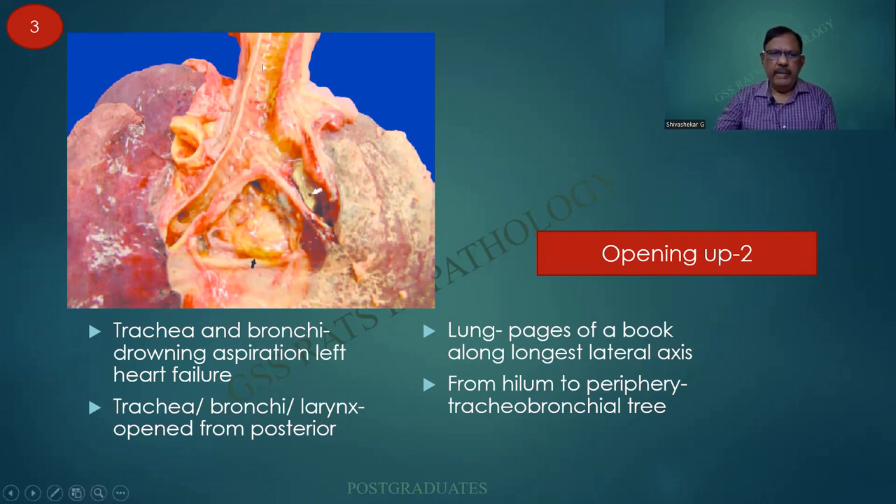Having opened up, I am able to trace it down to the lungs in the form of bronchi, and the rings of cartilage are affected over here. It might be important in the case of left heart failure, as I shall be showing. Also, you should remember that the lung is opened as pages of a book. There are two methods of opening the lung: one from the periphery to the hilum, and two from the hilum along the tracheobronchial tree to the periphery.